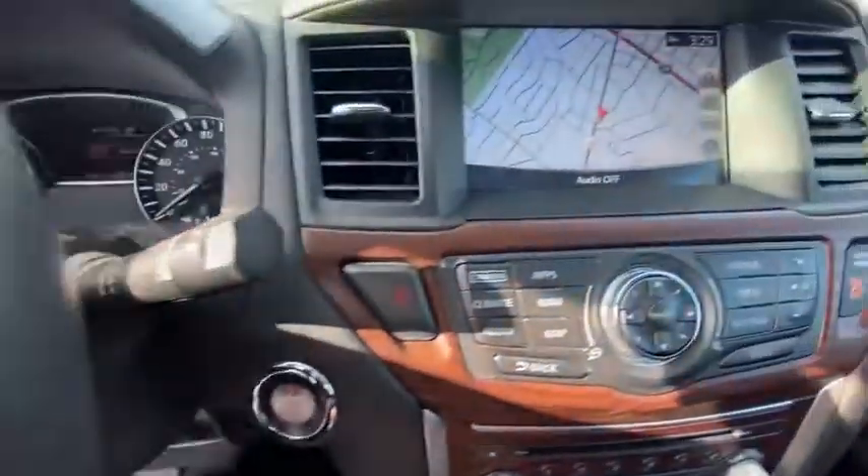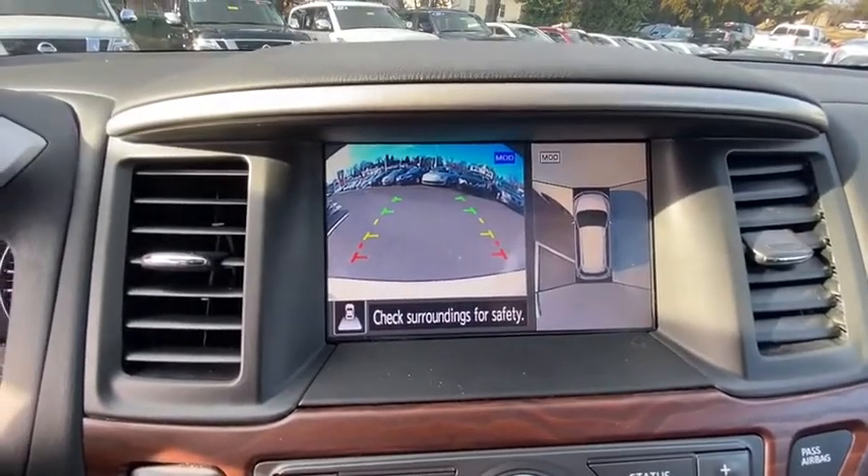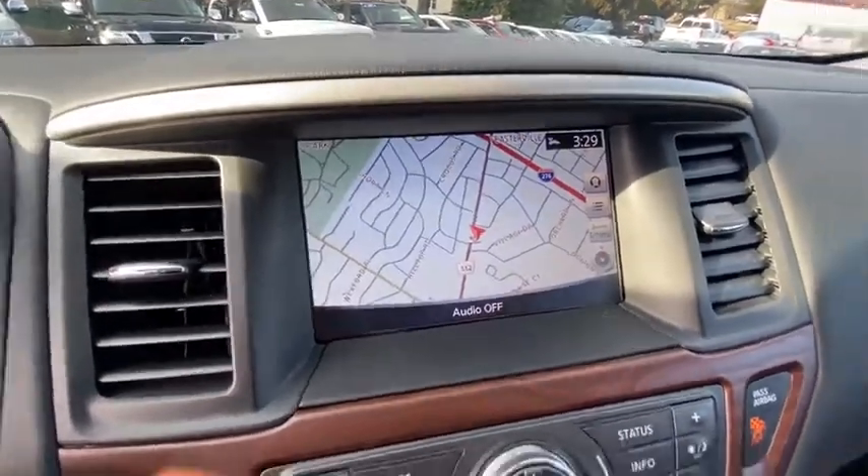Stability control, remote engine start, tow hitch, anti-lock braking system, Bluetooth, leather-wrapped steering wheel, power steering, and adjustable steering wheel.